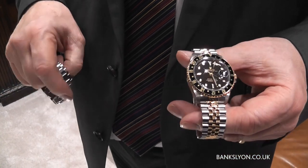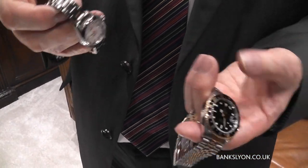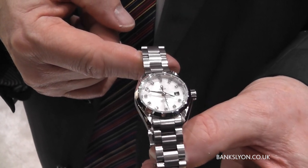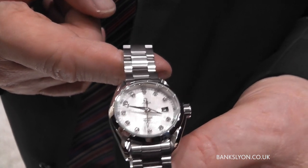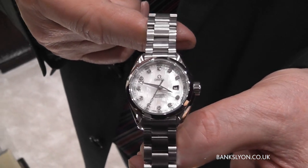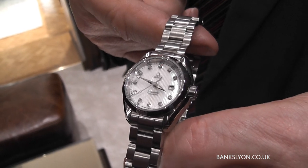This is one of many pre-owned watches that we do have. The other watch I was going to show you, which is rather nice, is a ladies Aquaracer quartz with a mother-of-pearl dial with diamond dots on the hour markers.